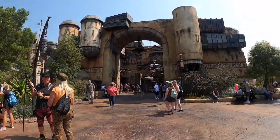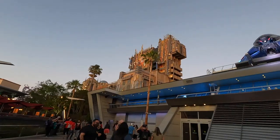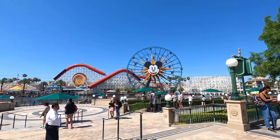The Disney parks are located in Anaheim, California, about 30 minutes south of LA. There are two theme parks: the Disneyland park, which has the princess castle, Star Wars Galaxy's Edge, and Main Street USA, and across from it is Disney's California Adventure, or DCA, which has the new Avengers Campus, Cars Land, and the big Ferris wheel. Both parks and Downtown Disney are all within walking distance of each other.